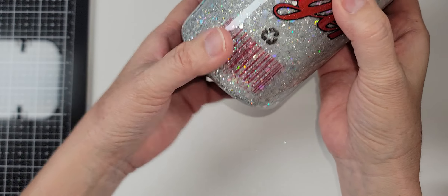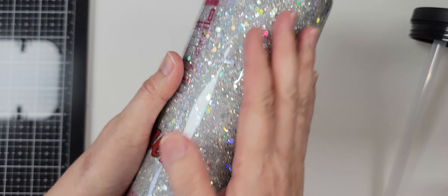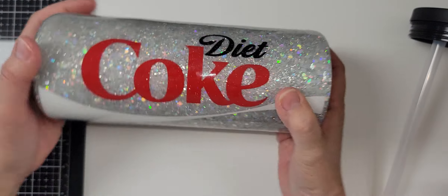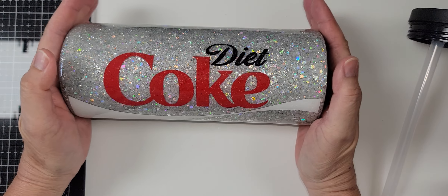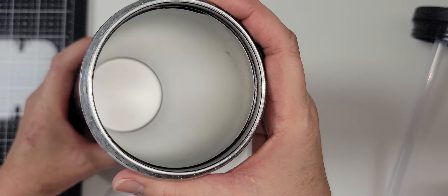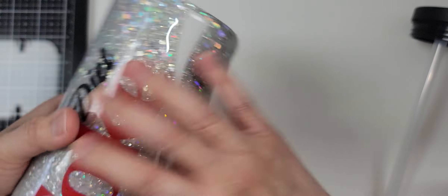She also added the UPC code on it. This is a nice size tumbler — I think it might even hold two cans or the contents of a big plastic bottle of Diet Coke. I love to drink Diet Coke, usually during lunch. I don't drink regular Coke. Look at that — it's so beautiful! She has her label on the bottom too.